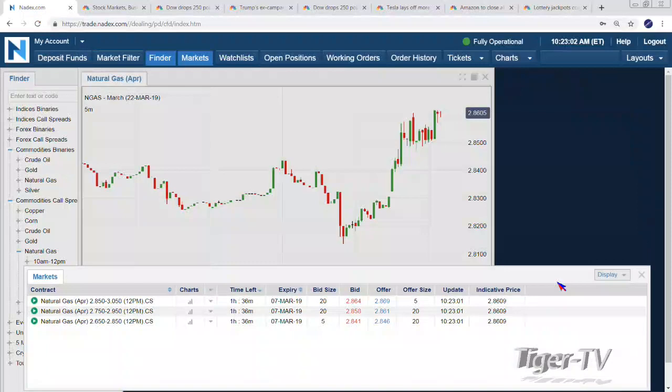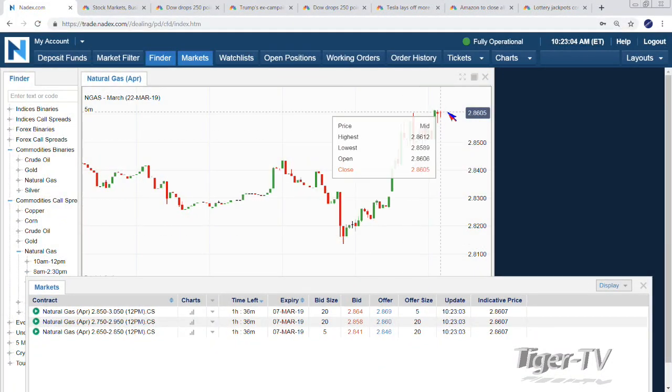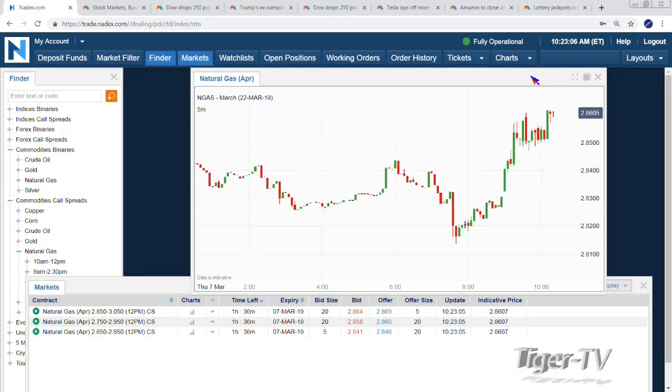It is Thursday, so we get our natural gas inventory numbers. I'm going to jump into our natural gas contract and see where we're trading. Looking at the April contract, natural gas is trading at 286 — quite a little run this morning from 281 up to 286. Some cold hitting the country right now, maybe some cold hitting Florida in context of everything.